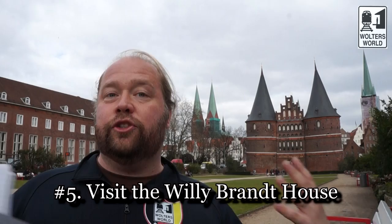The fifth thing to do is go see the house of Lübeck's most famous resident — Willy Brandt. He was the chancellor of West Germany and was from here. He helped bring about a closer connection between East and West Germany, and without him we probably wouldn't have had 1989 when the wall fell. A really important person in recent German history, and he grew up here, so go see his house.